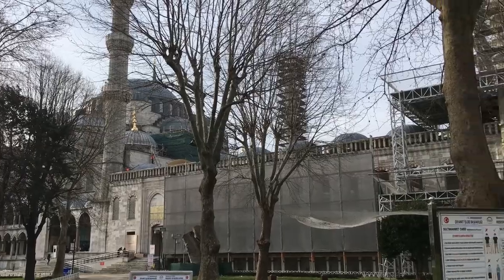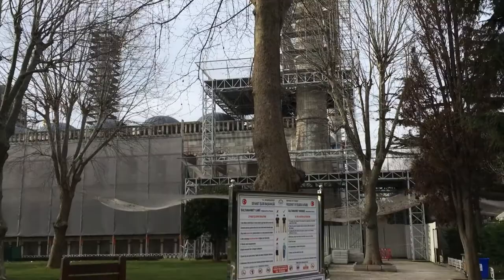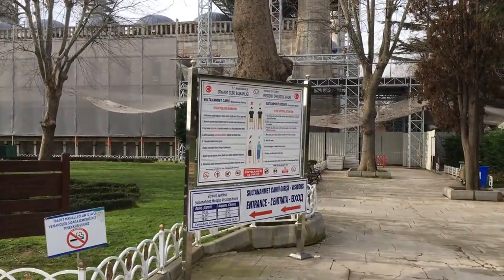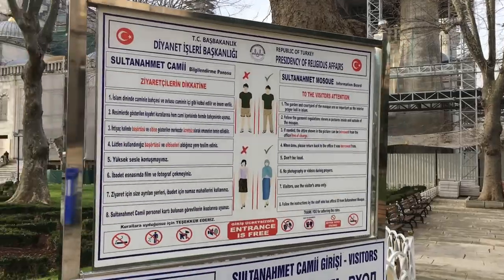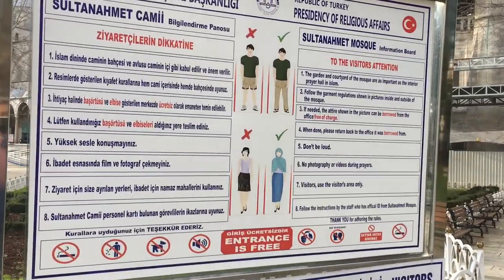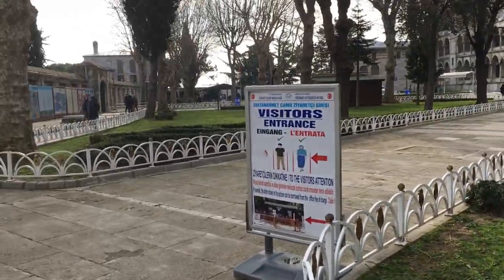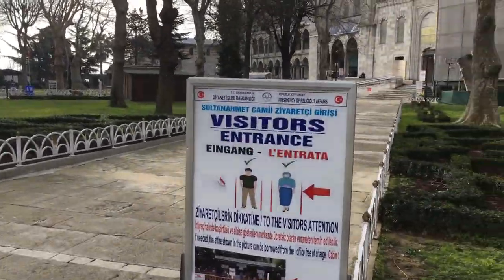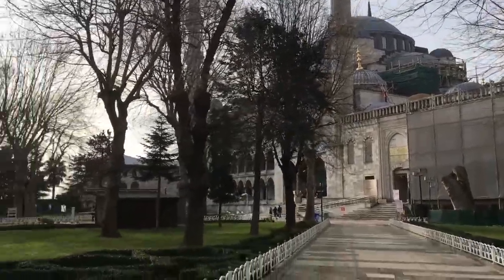This is the Blue Mosque and it looks like they're doing construction on one of the towers. There are some rules too — you can't come in shorts, but it's winter so it's freezing. You can't come with a short dress or your shoulders showing, and you have to cover your head. It's pretty amazing. Let me get over to the front so you can take a look.